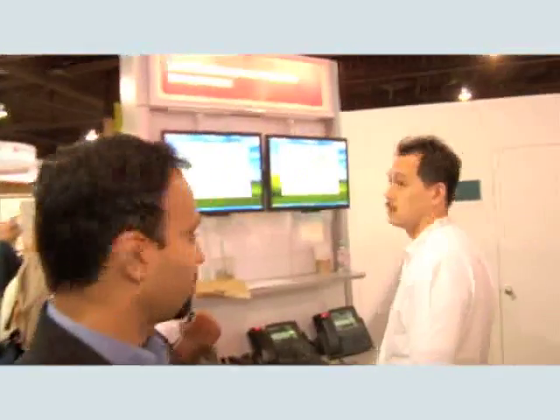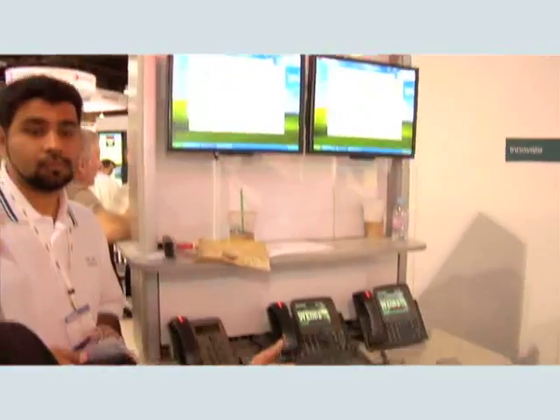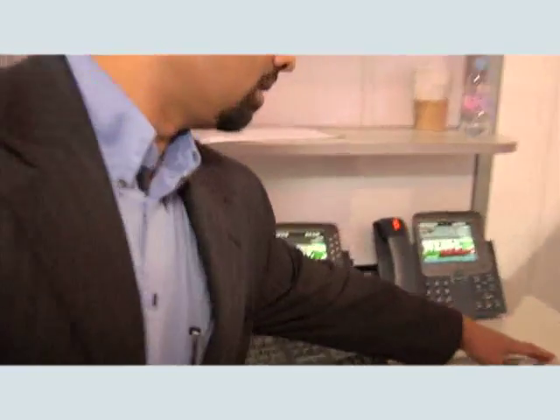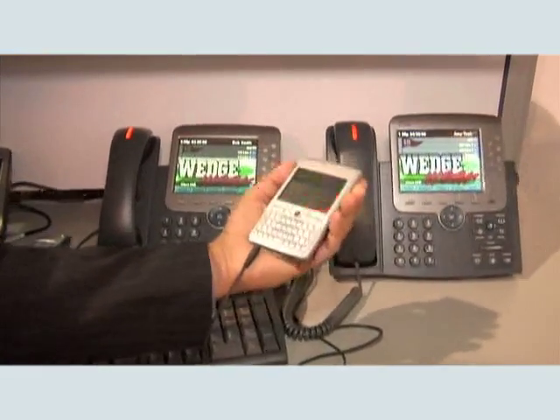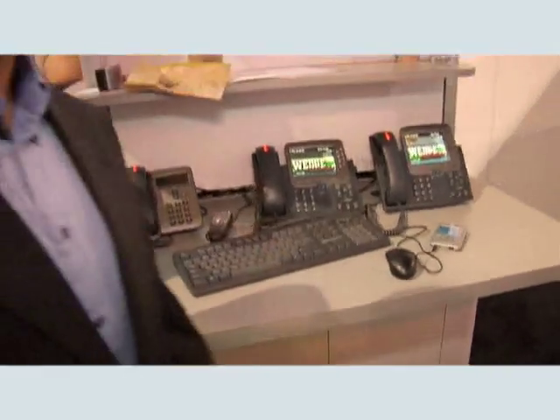I'd like to show you the unified communications demo where we have some of our IP phones — the Nokia dual-mode phones. These have integrated voice and wireless LAN capability, working both outside and inside with GSM and Wi-Fi.